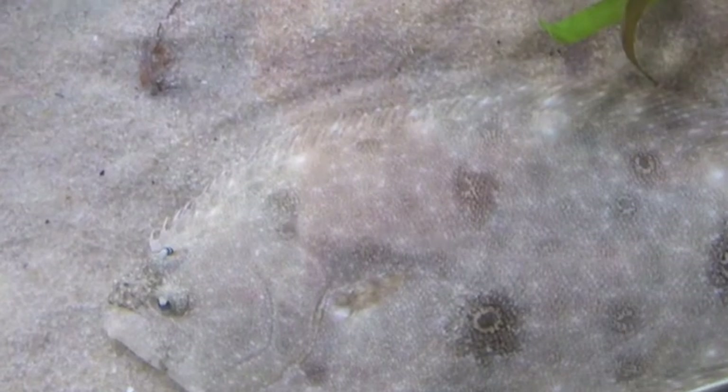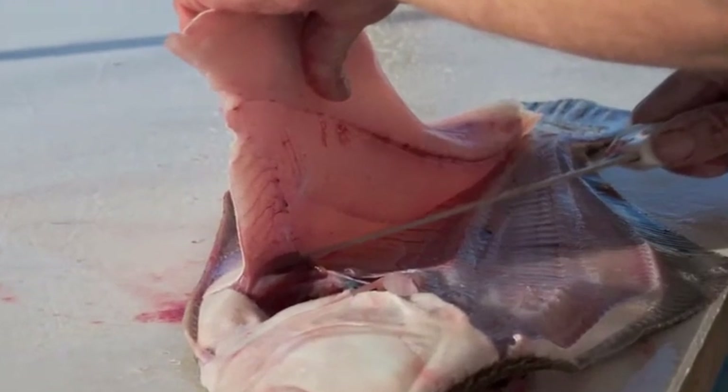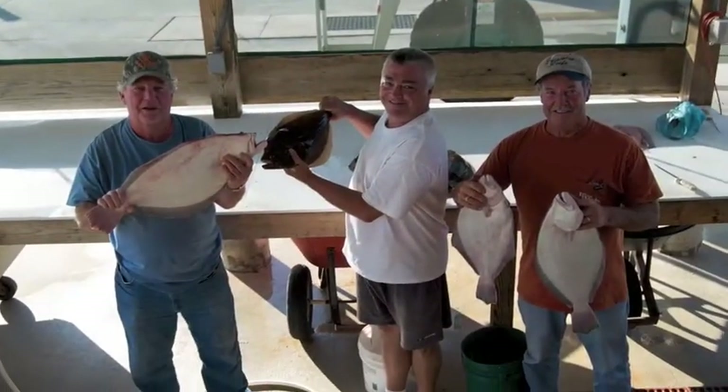Several varieties of flounder can be found in mid-Atlantic waters. The winter flounder, also known as blackback or lemon sole, is the thickest and meatiest, making it a prized catch for local fishermen.